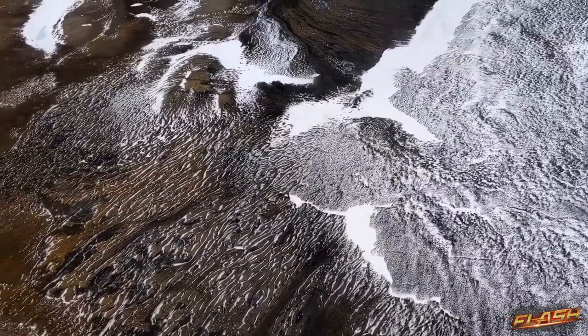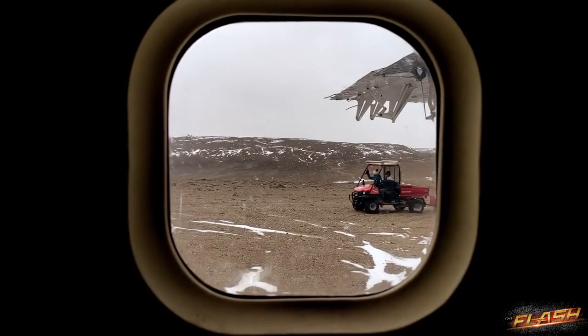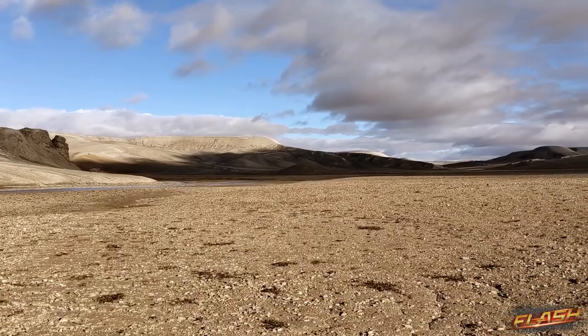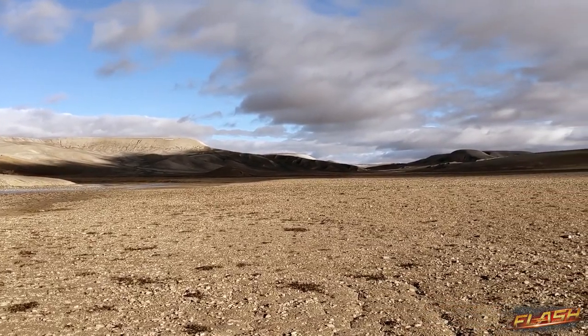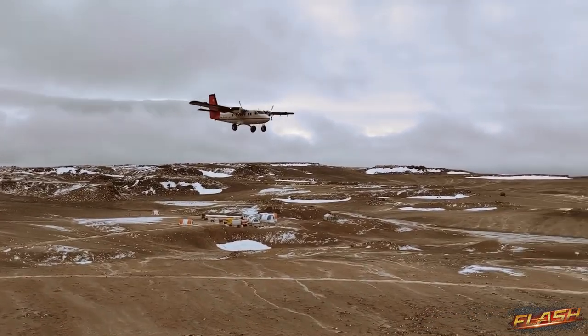The first time we arrived on Devon Island, we landed in this plane. The team was very small with just four people. And I was just completely taken aback by how Mars-like the whole landscape was. Especially when you're flying in, it looks just like a moon base.